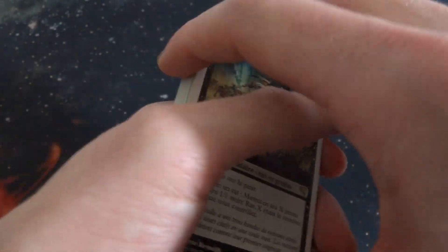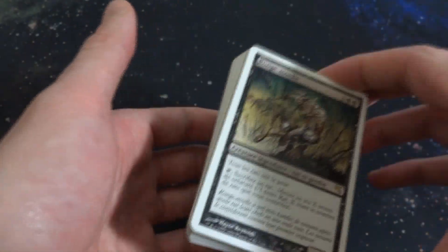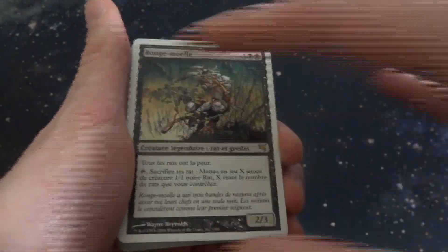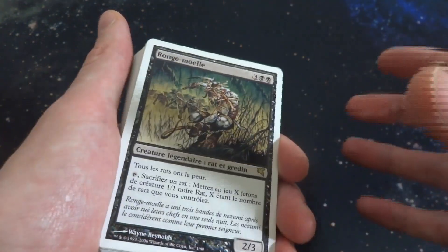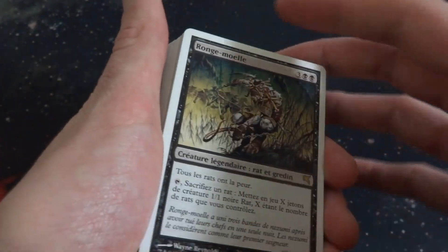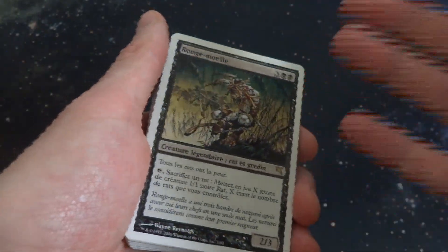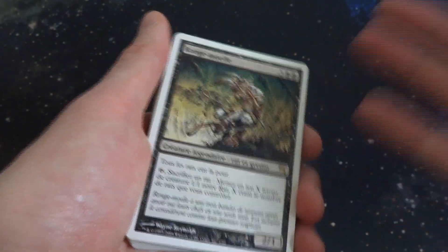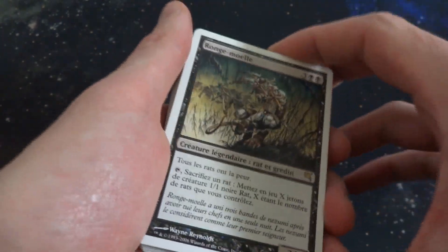It was distributed in booster packs of 12 cards that came with a bi-weekly issue of a Magic: The Gathering encyclopedia. So you got these cards if you subscribed to some sort of Magic: The Gathering encyclopedia. I'm not really sure which encyclopedia that was or how you even obtained it, mostly because it wasn't available in the United States — it was in Spain, France, Italy, and the UK.